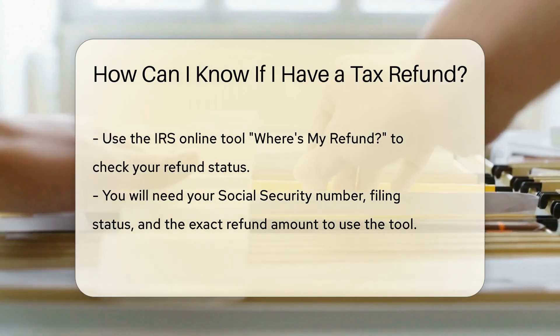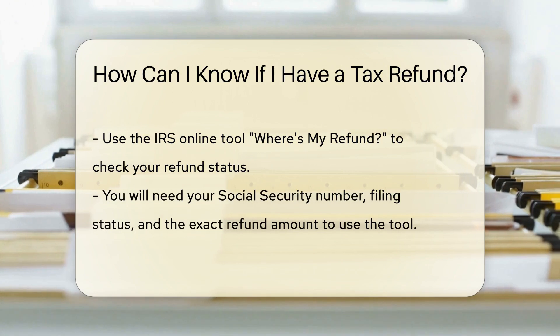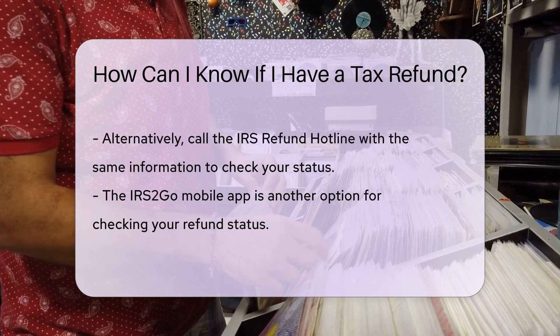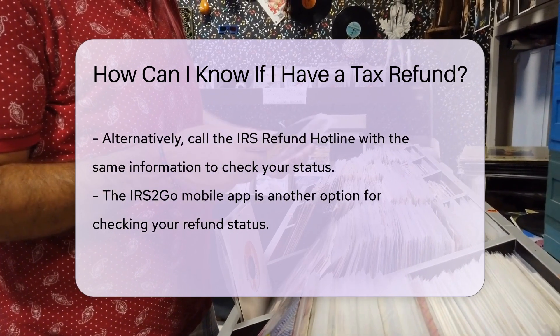If you prefer, you can also check your status by calling the IRS Refund Hotline — be prepared with the same information. Another option is to use the IRS2Go mobile app, which offers the same functionalities as the online tool.